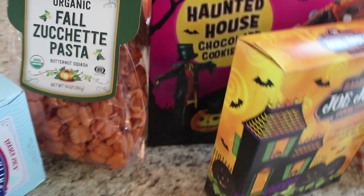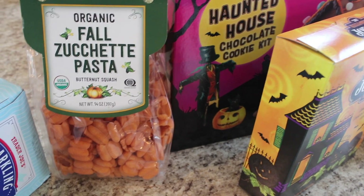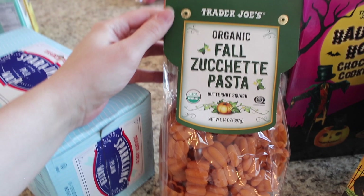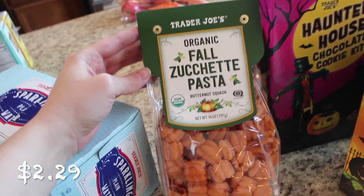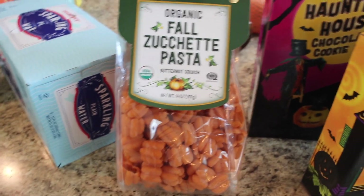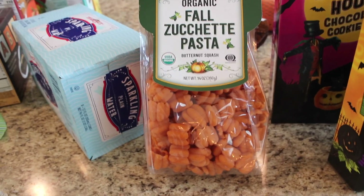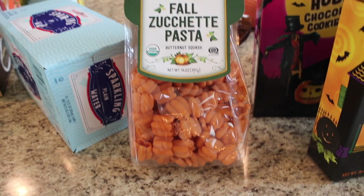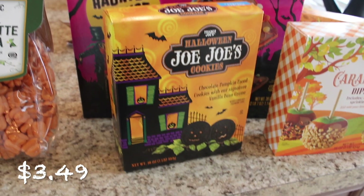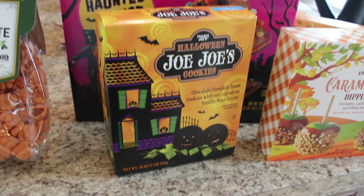And now let's get into the fun fall finds! I was nervous that everything was going to be sold out by the time I got to Trader Joe's, but they had them — I was so excited. So this is the organic fall Zuchetta pasta — it is so cute, I thought it would be fun to have for Halloween, maybe make a little pasta side dish because they're little pumpkin-shaped pasta. And then the Halloween JoJos are in! I did not get to try these out last year and I don't think I've ever tried them.